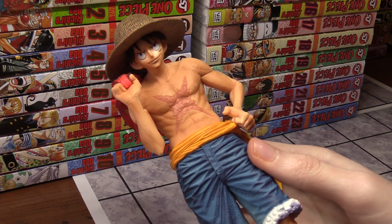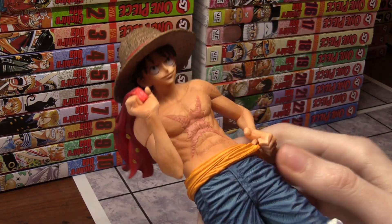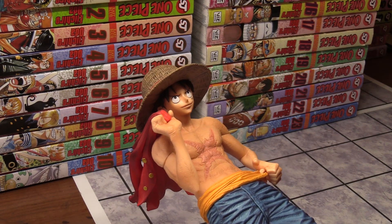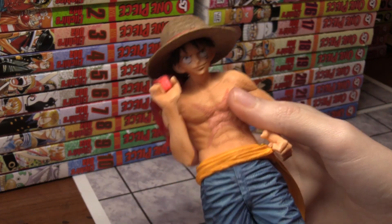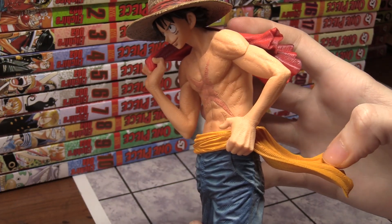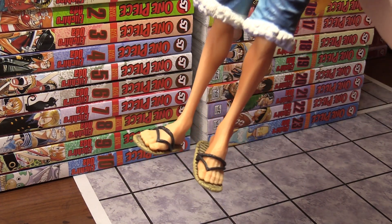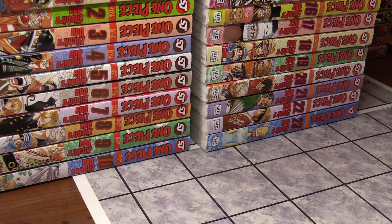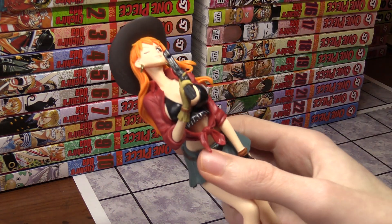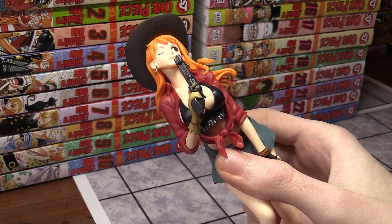Next we have another Luffy — this time he has his shirt draped over his shoulder and his straw hat. He has his battle scars after the Paramount War, blue shorts, and a yellow bandana around his waist. He's got his sandals, and I remember seeing an interview with Oda where he was also wearing the same sandals, which was cool to see. Then next is Nami — I just found her pistol; it was behind all my One Piece manga and I lost it for the longest time.